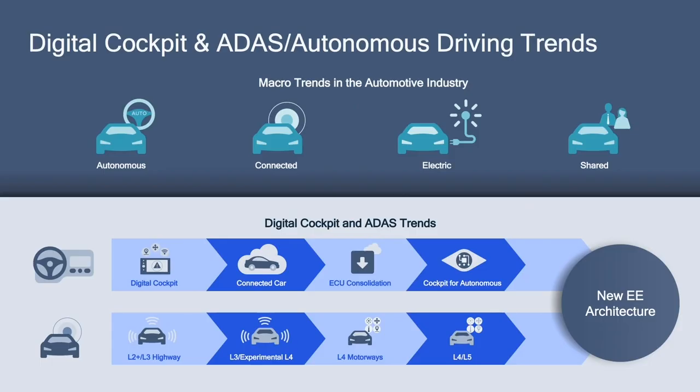The macro trends, in turn, influence the ADAS and cockpit domain architectures. The ADAS domain complexity rises as we move from L2 to L5, thereby necessitating the need for higher perception — cameras, radars, and other sensors. Similarly, the complexity on the cockpit domain is also increasing: higher resolution displays, streaming media content to occupant displays, and in-car monitoring services all contribute to the growing complexity. Together, these micro and macro trends drive the adoption of a new EE architecture — the zonal compute architecture.